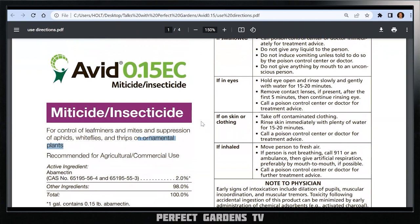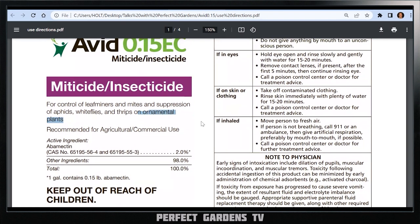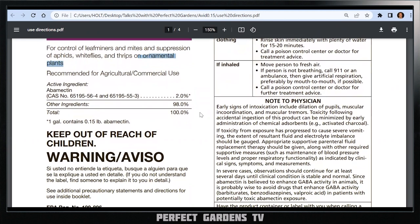Avid has been around for quite some time. Back in the early days of cannabis rolling out, a lot of people used Avid because end products weren't being tested the way they are now. Just because it's effective on a plant to kill a bug does not mean it's safe for you to consume, smoke, eat, or even get on your skin. This product is designed for ornamental use — so we'll go down that path. It's made by a company called Syngenta, which makes a bunch of different products.